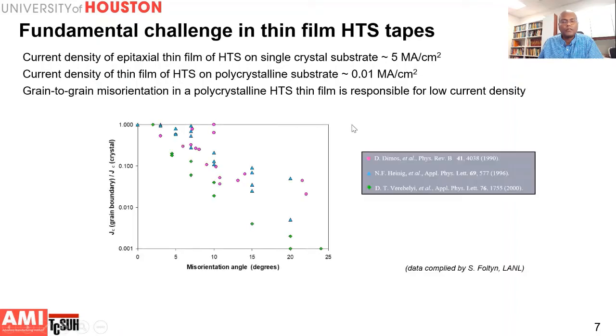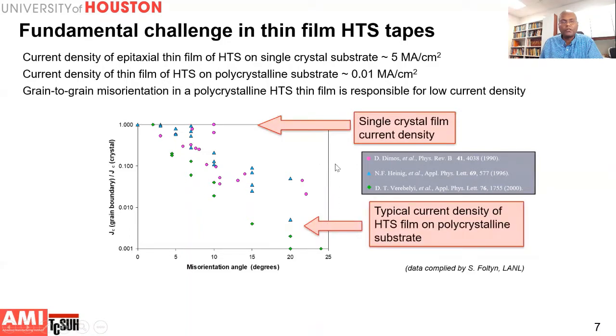Early work by researchers measured the current density across a single grain boundary of a superconducting film by changing the misorientation angle between two bicrystals, measuring current carrying capacity across a single boundary. As the misorientation angle between the bicrystals increases beyond five degrees, the current density drops by orders of magnitude. In a polycrystalline material with many grain boundaries, the typical current density of a superconducting film on a polycrystalline substrate is much less than on a single crystal film.